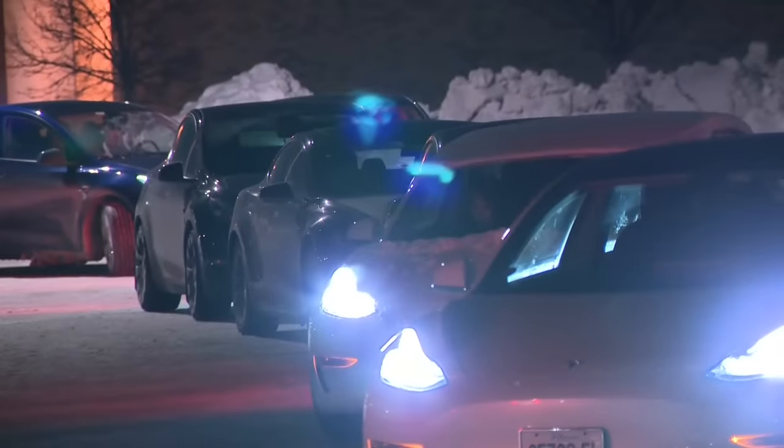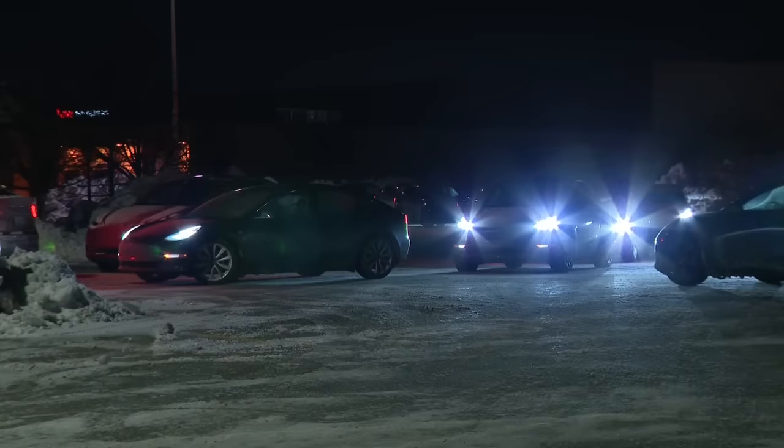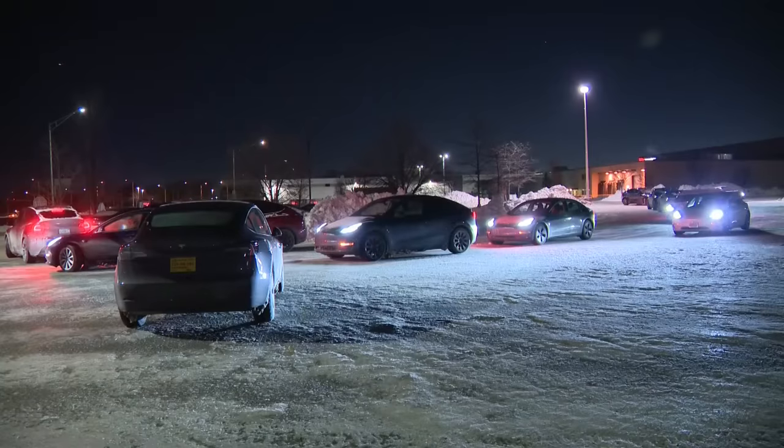At the charging station in Rolling Meadows, several cars had to be towed last night because the batteries died while drivers were waiting in line to charge up. A lot of the cables get frozen and they left them on the ground, so ice forms in them. And then you can't plug it in because it's got a male and female connector. So a lot of those were on the ground, but it was really busy.